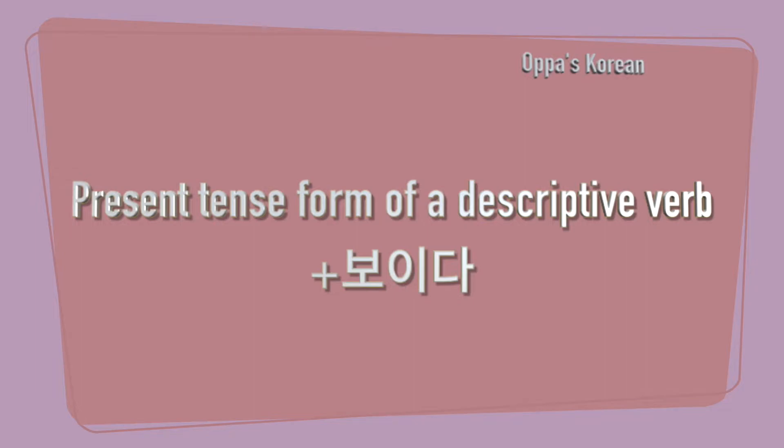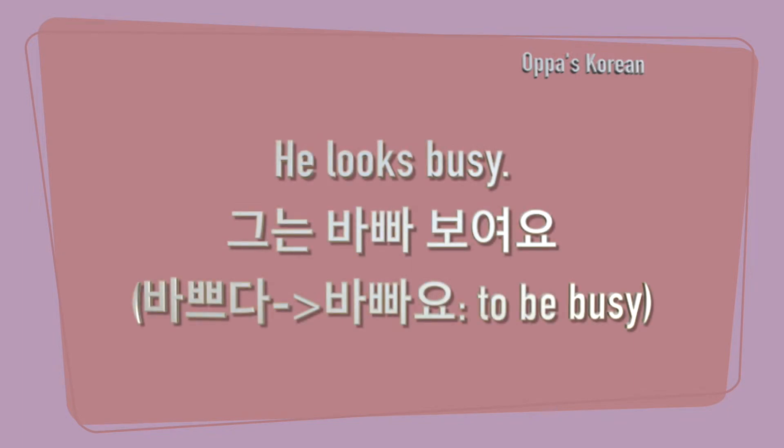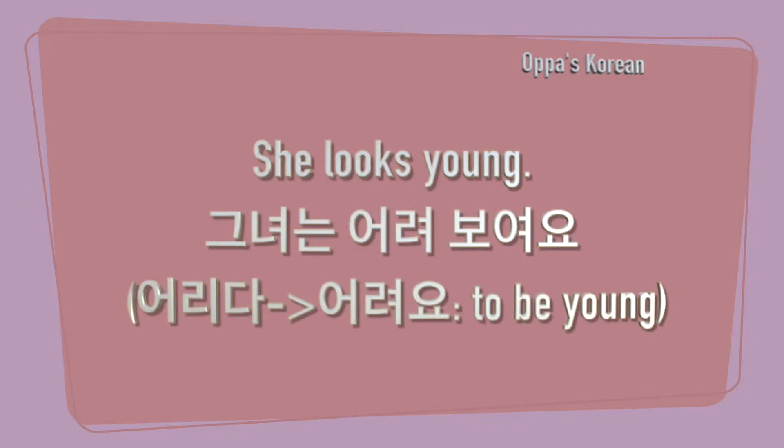So I will show you how to use it in actual sentences. He looks busy. He looks young.